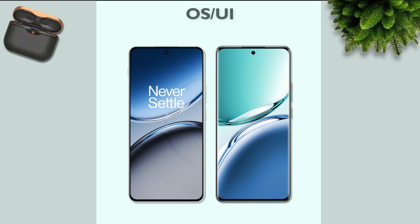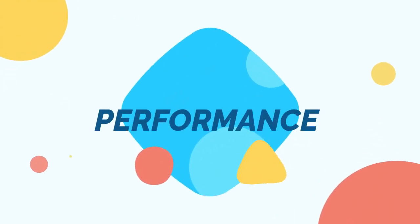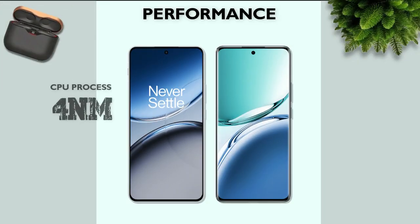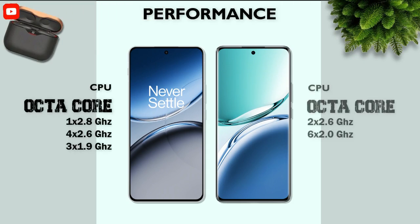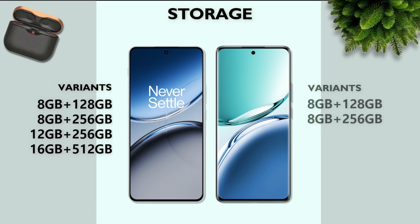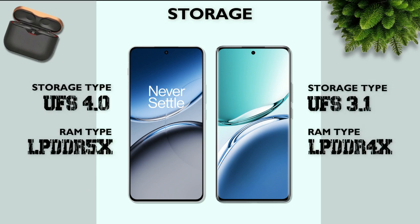Software: both mobiles run Android 14. Performance — which one is better? Snapdragon 7 Plus Gen 3 is better. CPU: 4nm process — better. Both are octa-core processors. GPU: Adreno 732 — better.